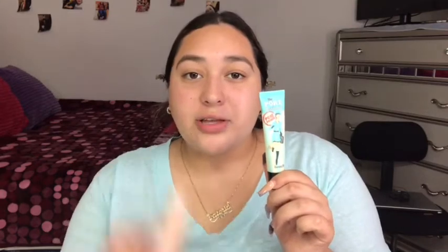Next I'm gonna go with the primer. The primers I use are the Porefessional Pore Primer from Benefit and the Fenty Beauty Instant Retouch Primer — I use two primers. I'm gonna start first with the Fenty Beauty — I'm gonna put it here on my nose, right here, and on my big forehead.